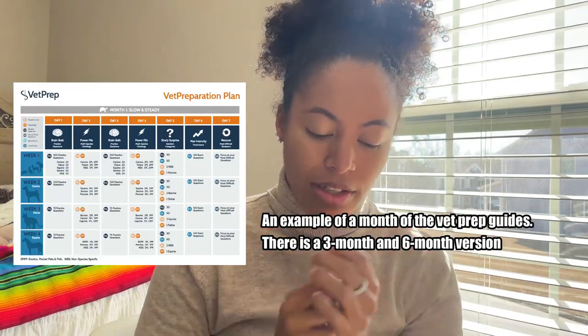Use VetPrep or Zuku as a guide of what you need to review. Someone asked about a NAVLE study schedule - VetPrep gives out a study schedule and that's what I used initially. The VetPrep study guide tells you how many questions, how many practice tests, and has study review sheets, review PowerPoints, and tells you what species. That was how I started. But there were times I was like 'I'm getting all these dog questions right but I really need to review my pig stuff,' so closer to the exam I started adjusting to study what I personally needed.